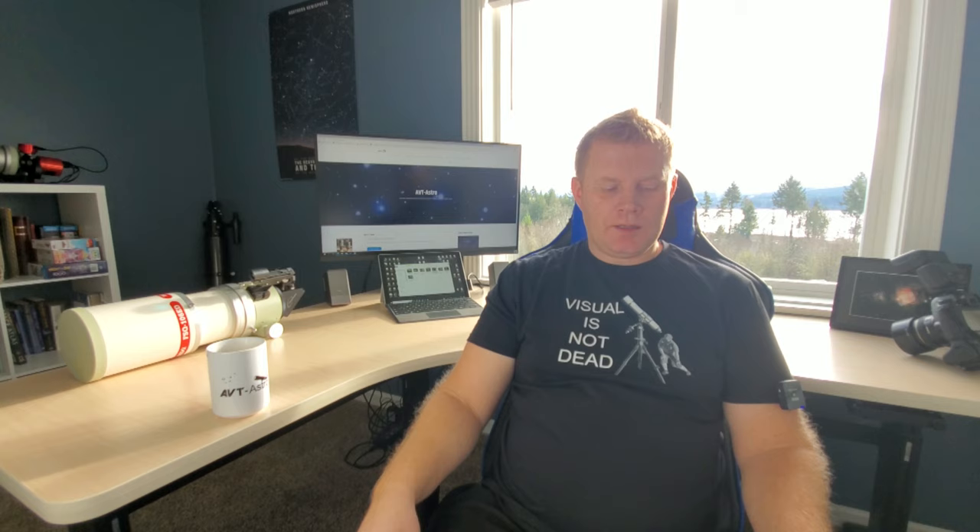M102 in Draco is another really cool galaxy — check that one out too. Now we are into the fall objects. I really enjoy these but I don't observe them as often because you need a really good view of the horizon to the south to see the first batch of them. They're in the Sagittarius region, looking towards the center of our galaxy.